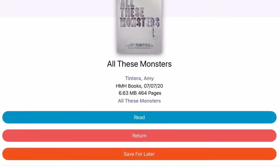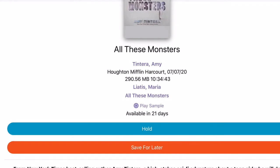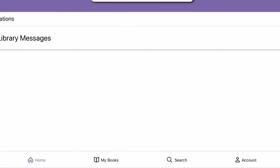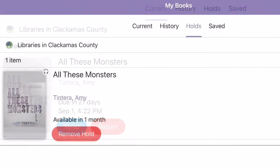When you're done, you can hit the return button, which allows someone else a chance to read the title. To place items on hold, just hit the hold button. You can manage everything under your My Books section, where you can find titles you currently have checked out and read them or return them.